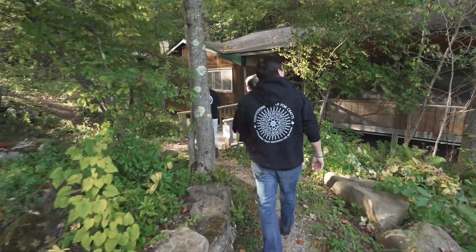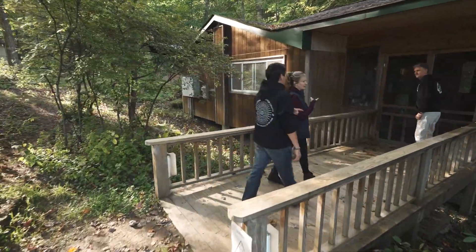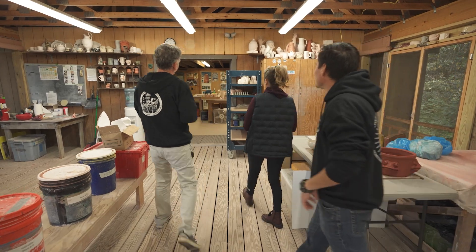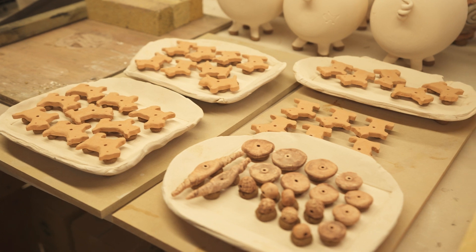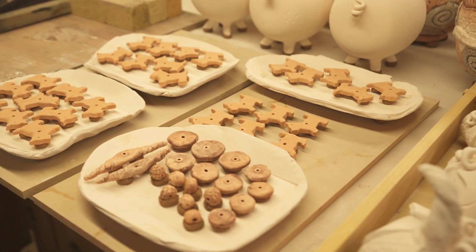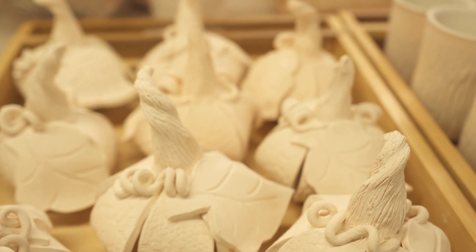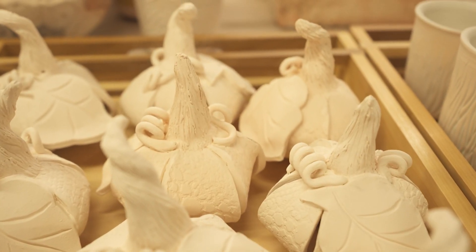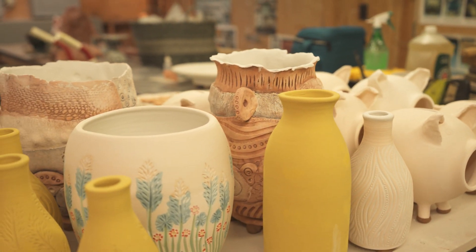All of our studios are set up for 12 participants. In this studio we can do anywhere from wheel throwing — like functional objects or sculptural work — or hand building. Back here is the kiln room. We have a couple of electric kilns, and they do a lot of the glazing in here. This is getting ready for the foot wood firing that's happening — there are some of those pigs you were looking at in the gallery, and these beautiful pumpkins.